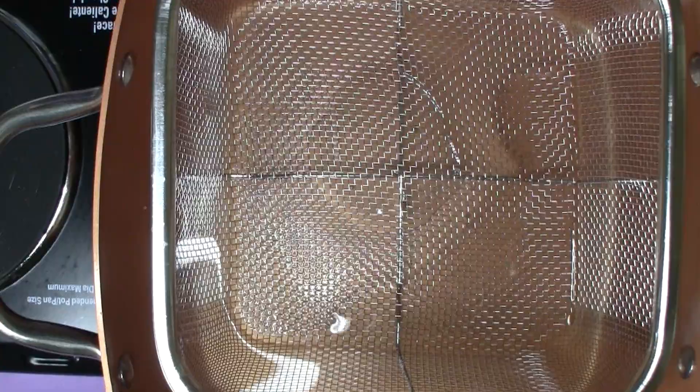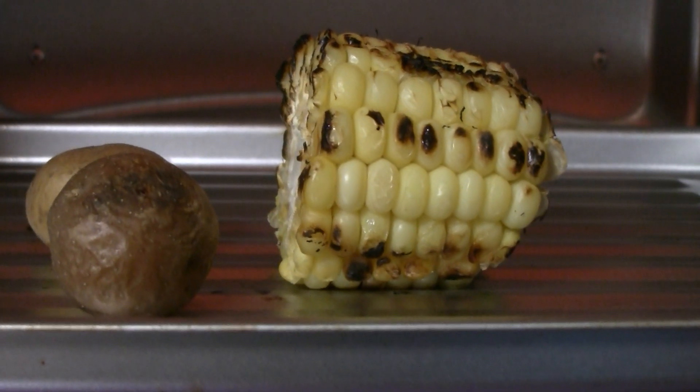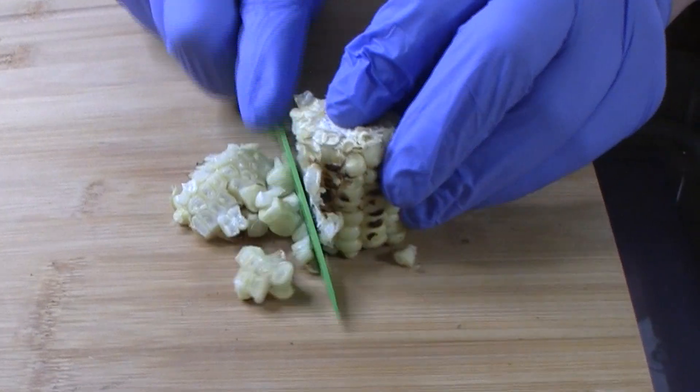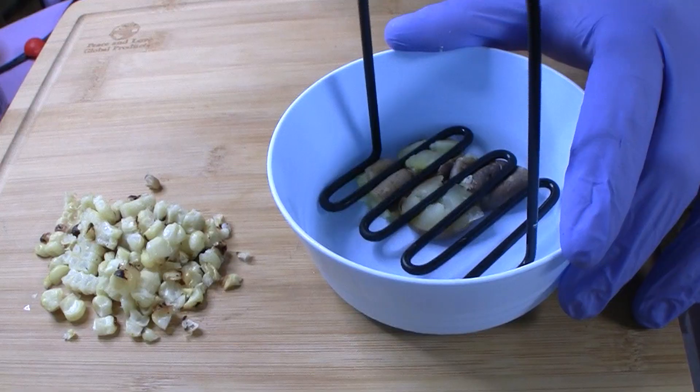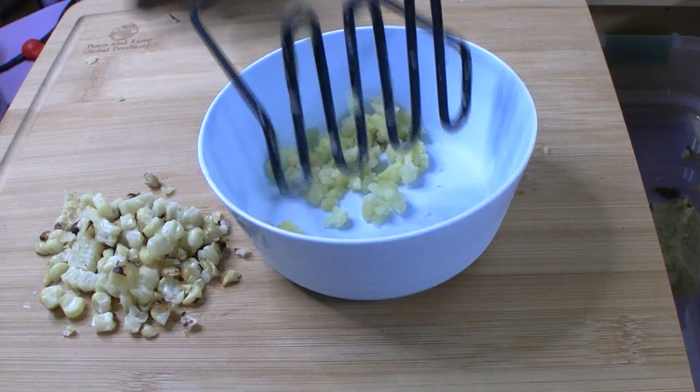We're gonna start with an old classic — potatoes and corn — but I'm gonna do mine a little different. First, I'm gonna boil up a small batch of potatoes and some sweet corn. Then I'm gonna put them in the toaster oven and get them all nice and roasted. Chop up some of the sweet roasted corn, chop up some of these potatoes, and we're gonna make a nice roasted potato and sweet corn pancake.